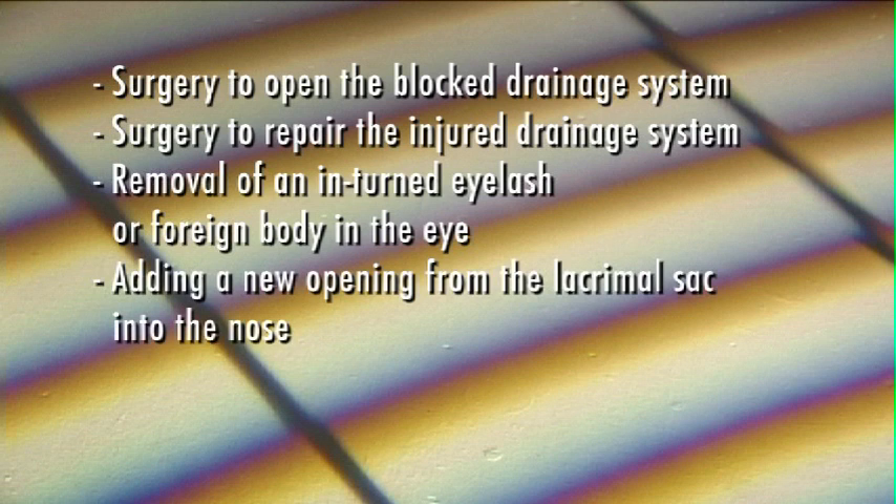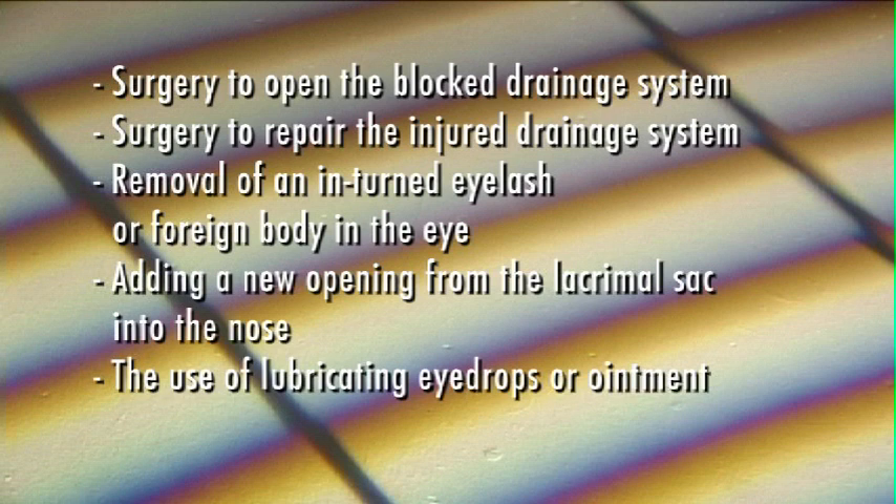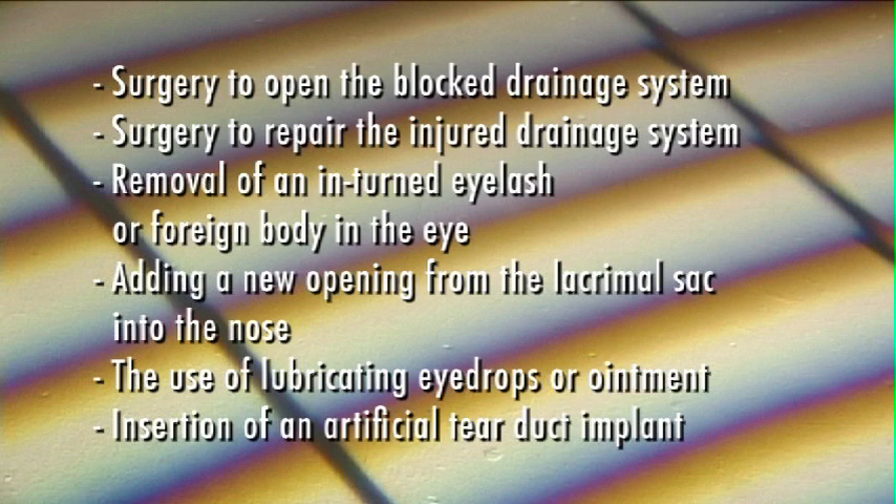There are several ways to treat patients with excessive tearing. These include surgery to open the blocked drainage system, surgery to repair the injured drainage system, removal of an in-turned eyelash or foreign body in the eye, adding a new opening from the lacrimal sac into the nose, the use of lubricating eye drops or ointment, and the insertion of an artificial tear duct implant.